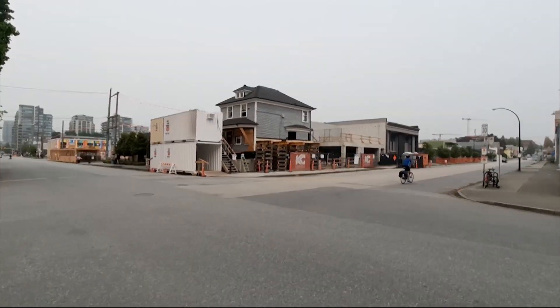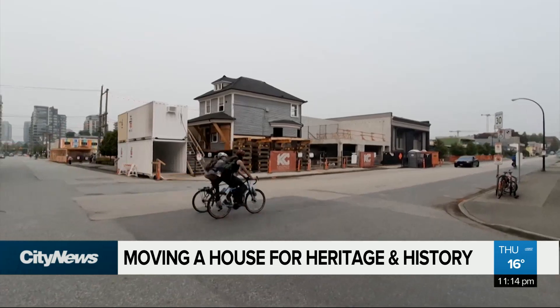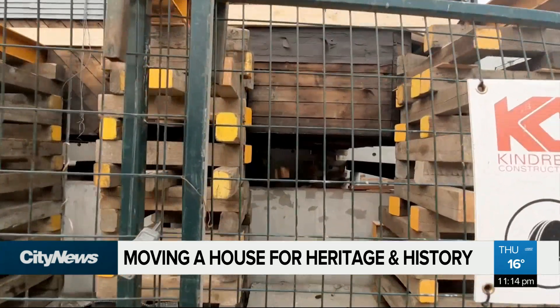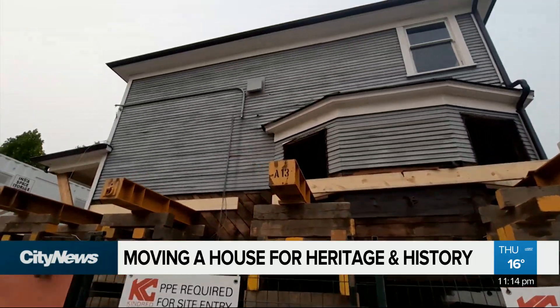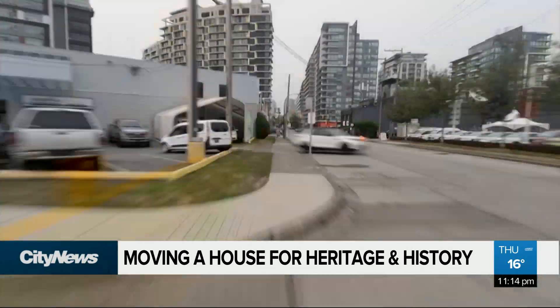If you take an up-close look at this house at the corner of West 5th and Columbia, you're going to notice something unusual. It's not completely attached to the ground. That's because just a few days ago, this house wasn't here — it was actually just a few blocks away.